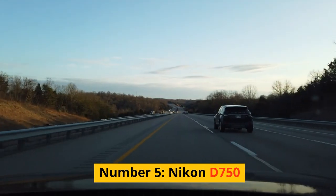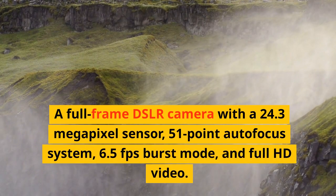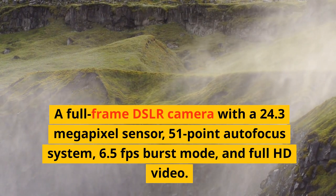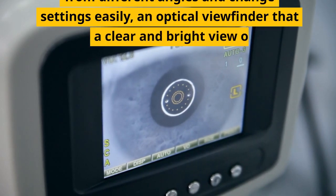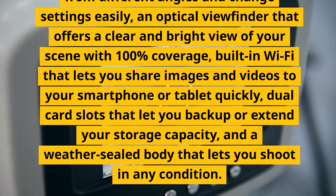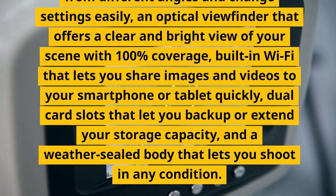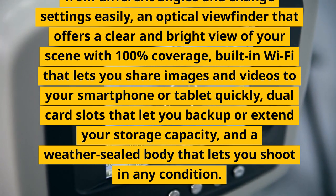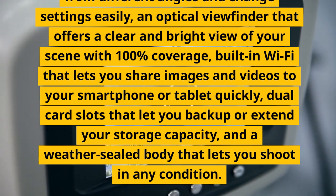Number 5: Nikon D750. A full-frame DSLR camera with a 24.3-megapixel sensor, 51-point autofocus system, 6.5fps burst mode, and full HD video. It has a tilting screen that lets you shoot from different angles and change settings easily, an optical viewfinder that offers a clear and bright view of your scene with 100% coverage, built-in Wi-Fi that lets you share images and videos to your smartphone or tablet quickly, dual card slots that let you back up or extend your storage capacity, and a weather-sealed body that lets you shoot in any condition.